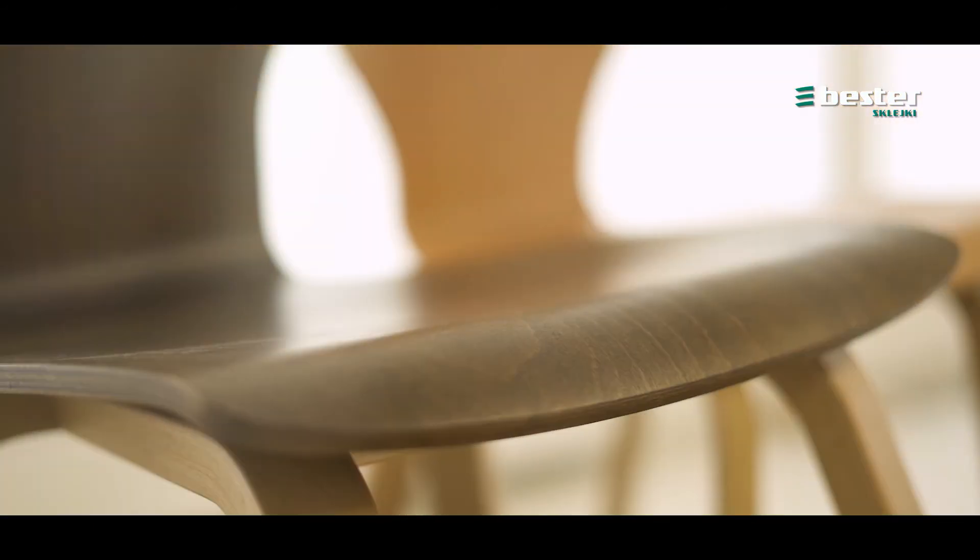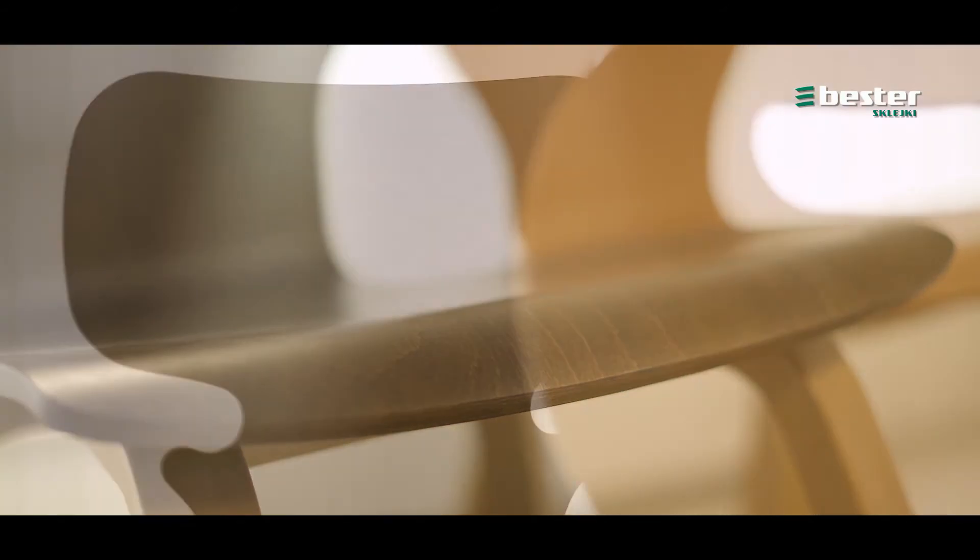Looking at the combination of timber's natural beauty and the practicality, strength and attractive design of bent plywood, it's clear why Bester chose as a motto: We give shape to furniture.